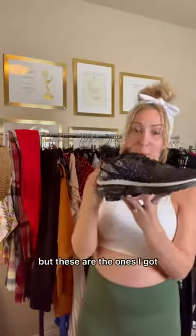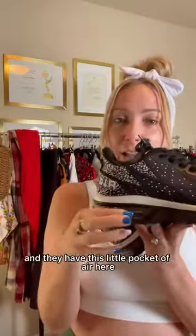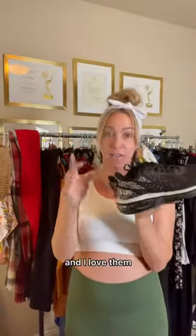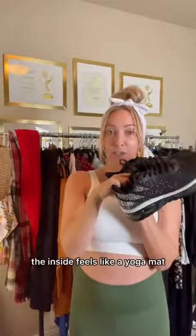I don't remember if I got these on promo, but these are the ones I got. They're from the company STK and they have this little pocket of air here, so they're super shock absorbent and I love them. They've really helped and allowed me to keep running. The inside feels like a yoga mat.